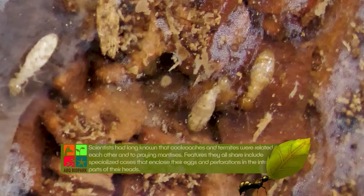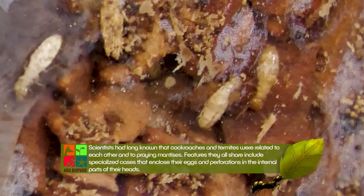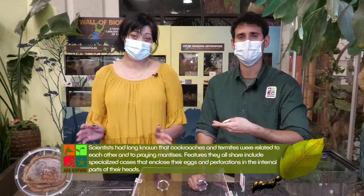Almost half of all cockroach species are termite species, and it really makes sense. They live in groups and share gut microbes to help them digest hard-to-digest things like rotting leaves and rotting wood. They just took it to the next extreme by becoming eusocial, with a queen and a worker caste. We've spent so much incredible time with all these wonderful little creatures called cockroaches, from the most recent addition to the order — the termites.